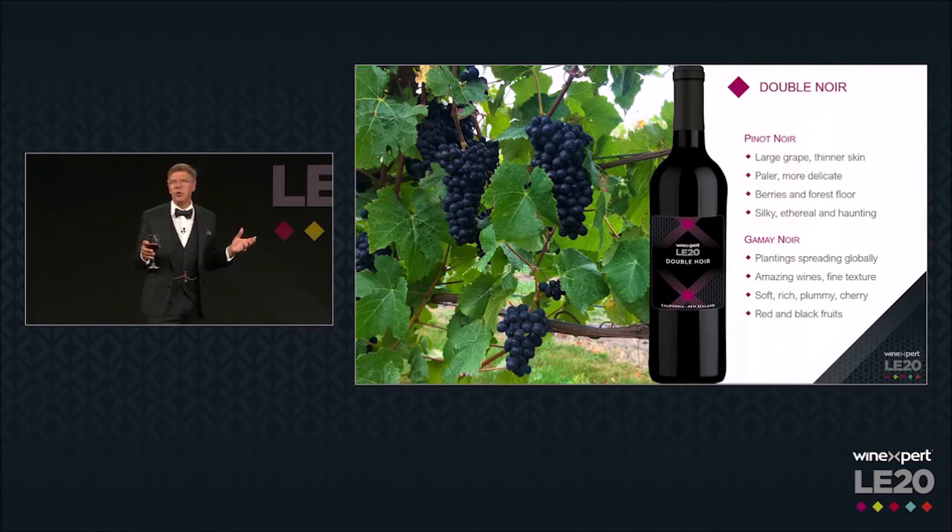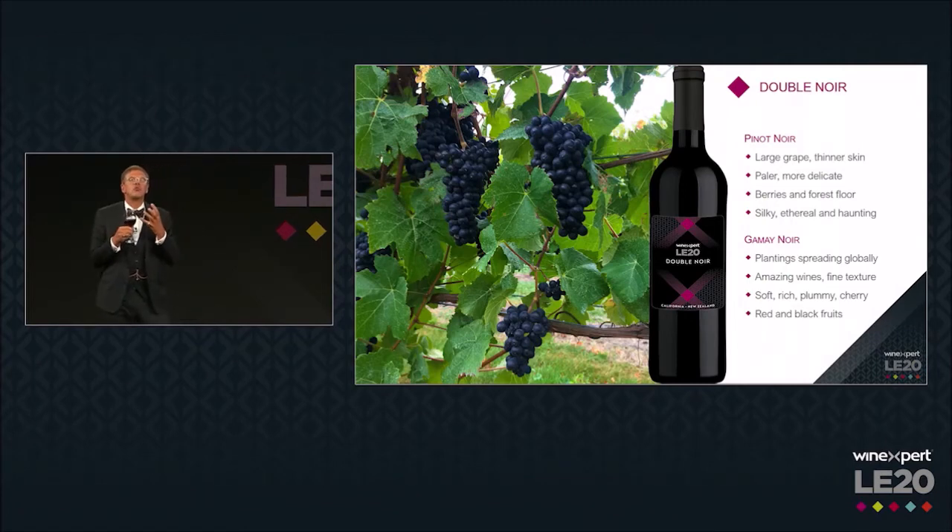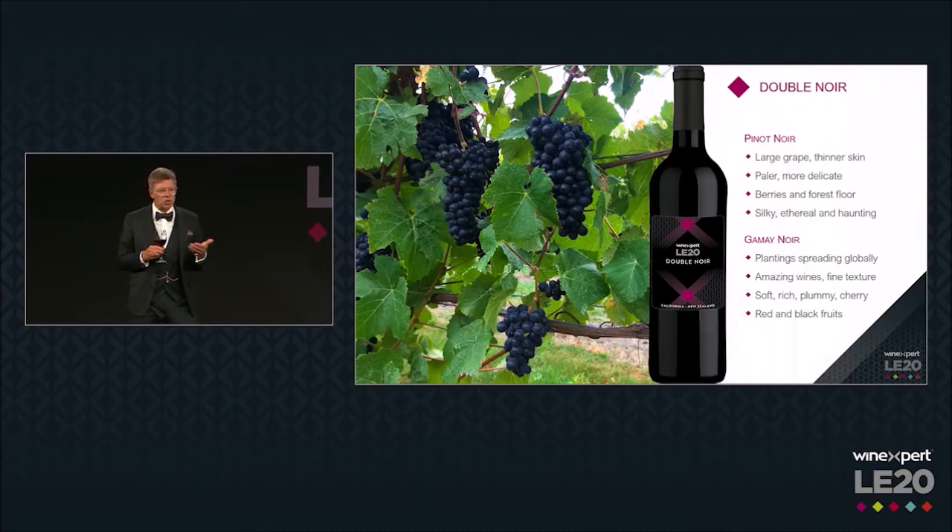Gamay is spreading throughout the world. We're seeing it planted everywhere — plantings in British Columbia where I live, in California, and in Australia — to show you how approachable and exciting this grape is. It has a fine texture with silky tannins, is amazingly soft on the palate, but still gives rich plummy nuances backed up with cherry and red and black fruits — black raspberry, black cherry, strawberry. Just beautiful and very ethereal to see the two of them blended together. This age-old tradition of Burgundy is really exciting.